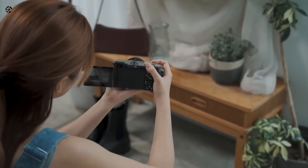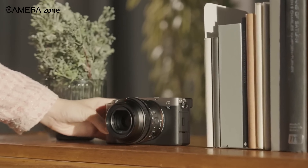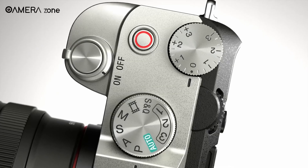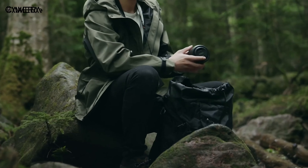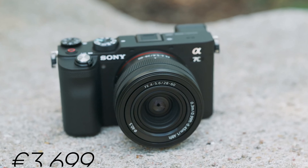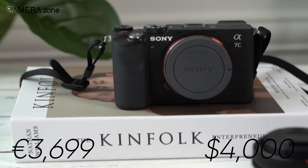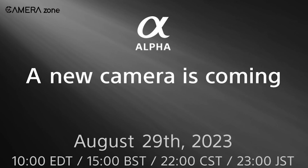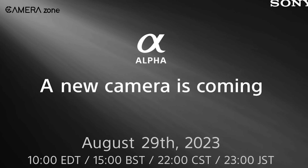Regarding the A7C II's compact sibling with higher resolution, dubbed the A7C R, only limited details are available so far apart from its 61-megapixel sensor. This recent leak also suggests that the A7C R will have a substantial price tag of €3,699, or around $4,000. Sony is anticipated to unveil both of these new compact camera models on August 29, 2023.